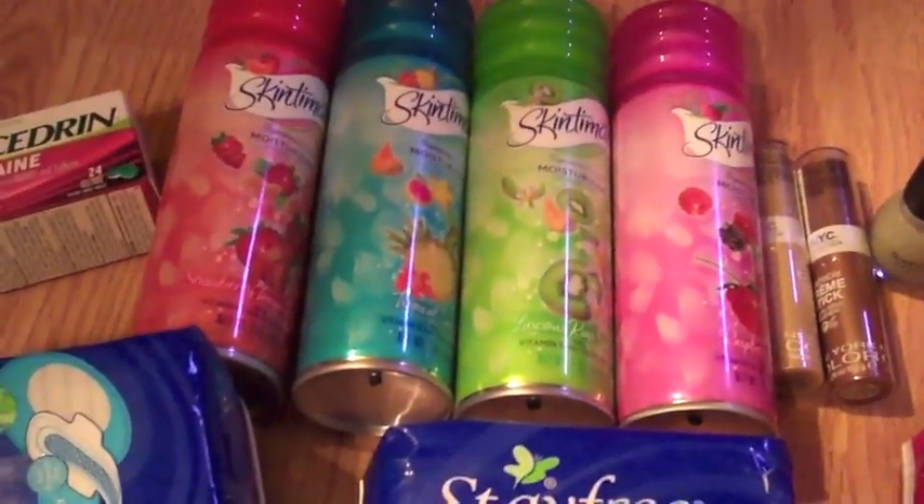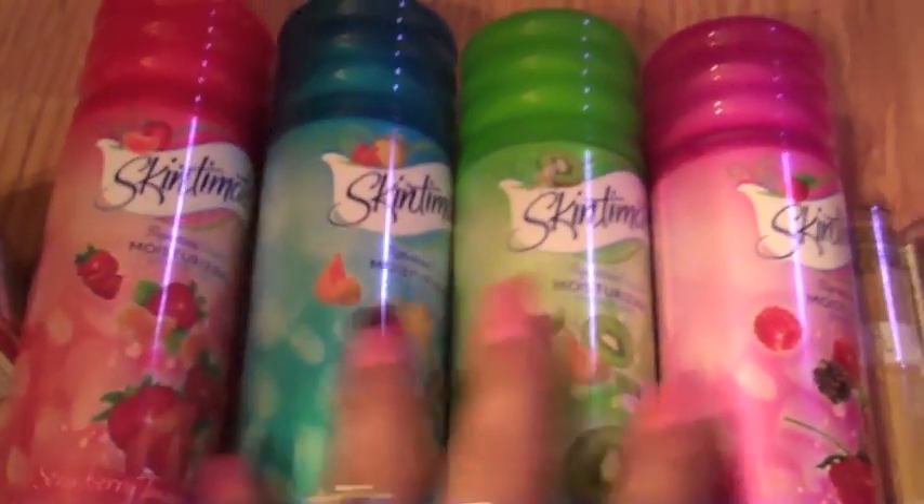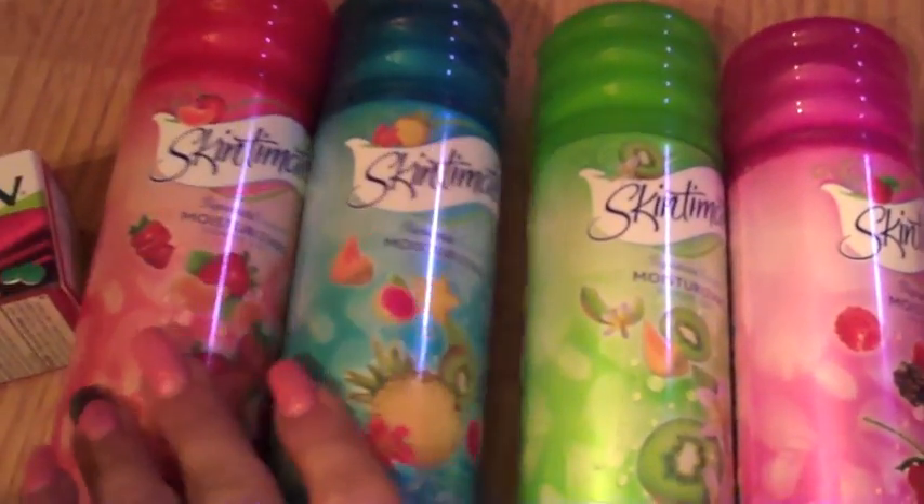This is going to be my extreme couponing video. At Rite Aid, Skintimate is two for five right now. I had four dollar off coupons for the Skintimate, so I bought four of them.